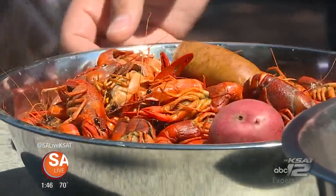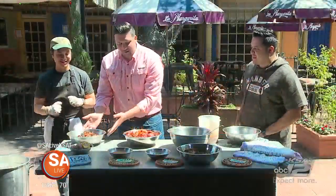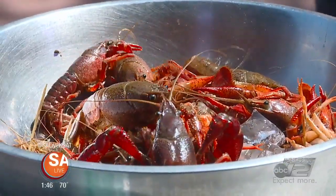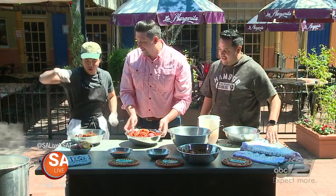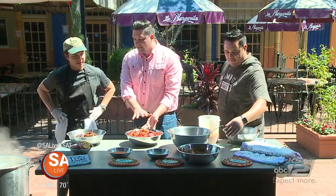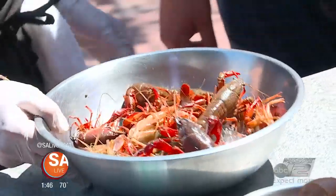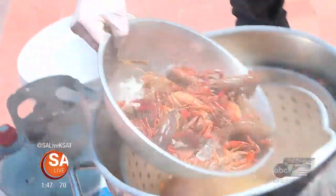Welcome back to Elder Eats and SA Live here on KSAT 12. It is crawfish season — it's up and running right now. We've got some live crawfish, some cooked crawfish, and we're going to be boiling it up here with Pinch Boil House. Andrew Ho is here, one of the co-owners, and also joining us is DJ Hamburger from 98.5. So we're going to take some of these live crawfish — we only use live crawfish — get them right into the pot. Look how huge these are. Live crawfish straight from Louisiana, right into the boiling water.